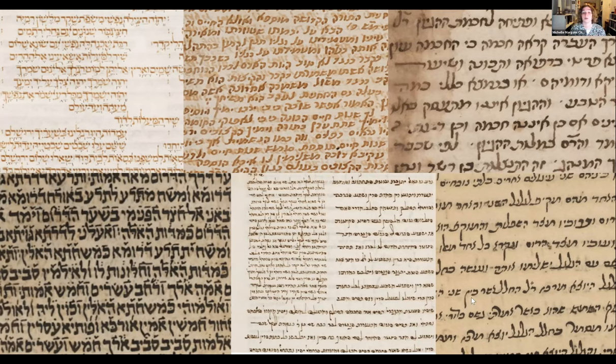The founder of the field of Hebrew codicology was Malachi Bet-Arye, who is in Jerusalem. I'll share a PDF of his works in English in the chat. It's a scientific analysis of manuscripts — amazing to see the level of work he's done in understanding manuscripts based on their materiality, based on how they are made.